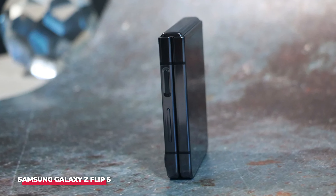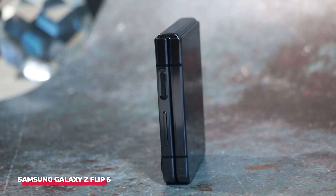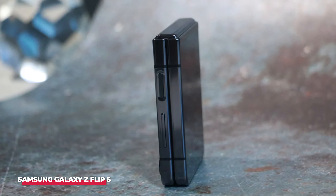Welcome back, tech enthusiasts! Today we're diving into the futuristic world of smartphones as we explore the 5 best Samsung phones of 2024. Whether you're a tech connoisseur or just on the hunt for your next upgrade, you won't want to miss out on the incredible advancements Samsung has in store for us this year. Without further ado, let's jump into the exciting realm of the best Samsung phones in 2024.